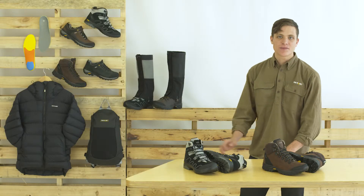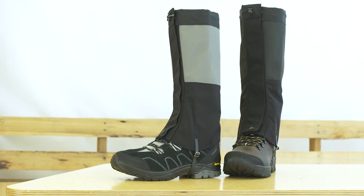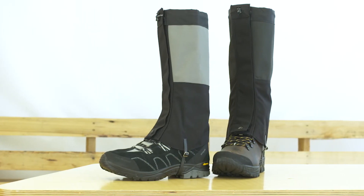Adding our canvas and Cordura gaiters will help to protect you from mud, snakes, scratches, sticks and anything else the bush can throw at you.